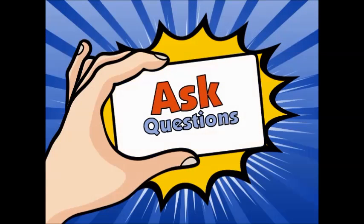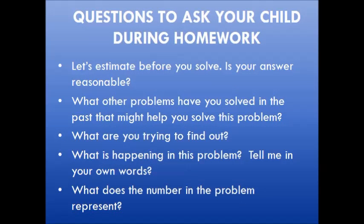To support your child with their homework, it's important to ask questions. Questions you could ask include: let's estimate before you solve. Is your answer reasonable? If they're struggling, ask if there are other problems they've solved like this before. Encourage them to think about what they're trying to find out. Ask them what's happening in the problem and have them tell it in their own words — this helps them process through the problem and make sense of it. Another question is: what does the number in the problem represent? Sometimes students simply pick numbers out of a problem without making sense of what those numbers mean.